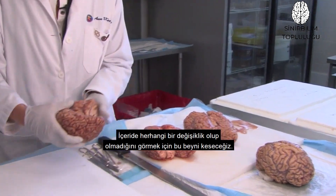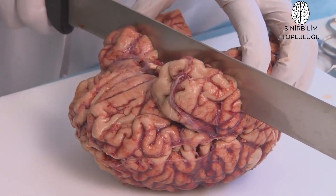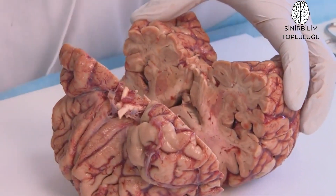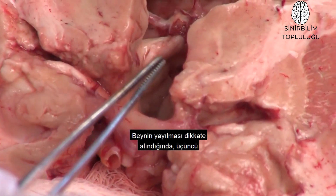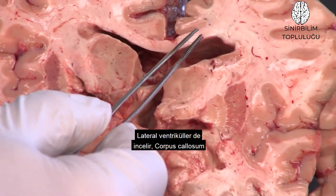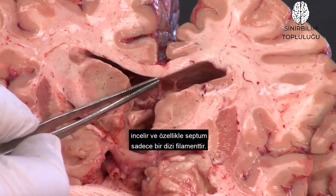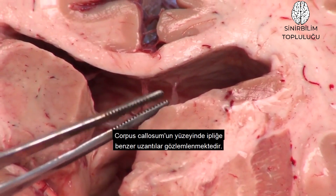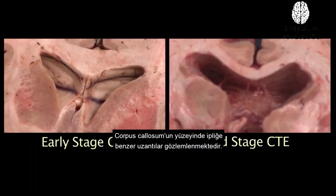We're going to make a section right through this brain and see if we can see any changes anteriorly. It's just not good. Accounting for the splaying of the brain, this third ventricle is huge, and so are the lateral ventricles. The corpus callosum is thinned. And notably, the septum is just a series of filaments — you can see some thread-like appendages hanging from the surface of the corpus callosum.